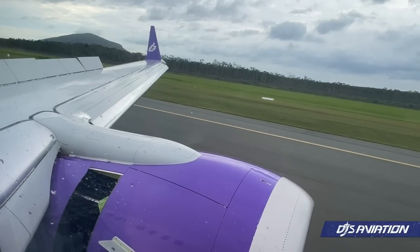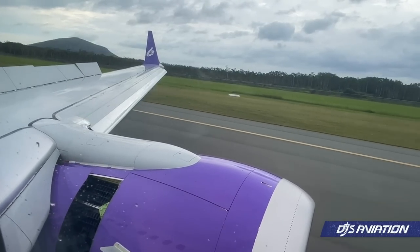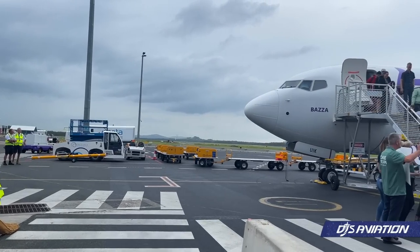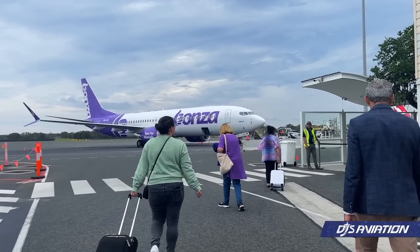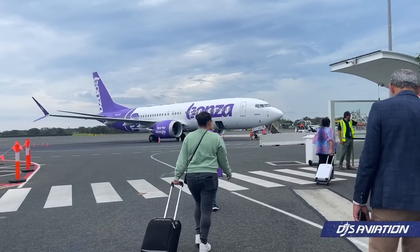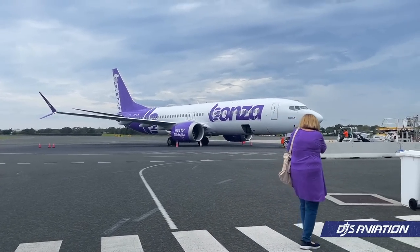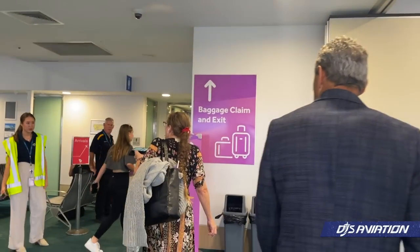When you have so many other Australian airlines like Qantas offering flights at incredibly high prices, it's nice to see a low-cost airline come in that really is trying to be there for all Australians, as their slogan says. Thank you very much to Bonza for having me on board this flight — it was a pleasure, and I can't wait to see the airline grow in the future. Thank you for watching, I'll see you next time.